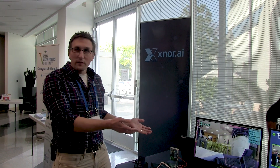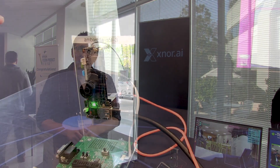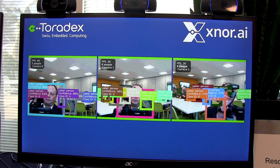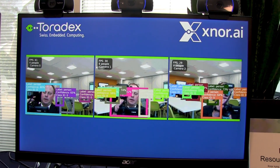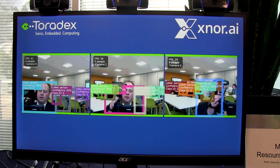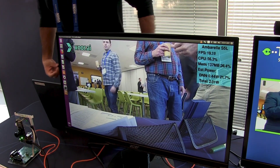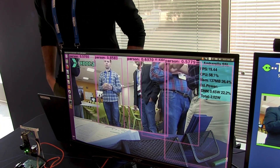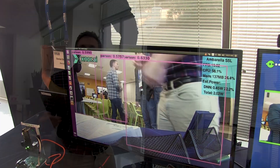For example, we're able to do all of those models on an Ambarella S5L, as you can see right here, or even on a Toradex board. For both of these, we're only using about 50% of the CPU, running at about 20 frames per second with a total power of about 2 watts. We're Exynor.ai, and we allow you to do machine vision on resource-constrained devices.